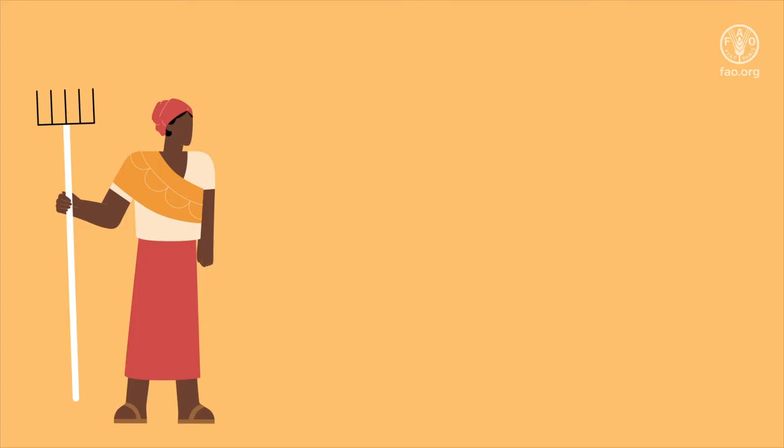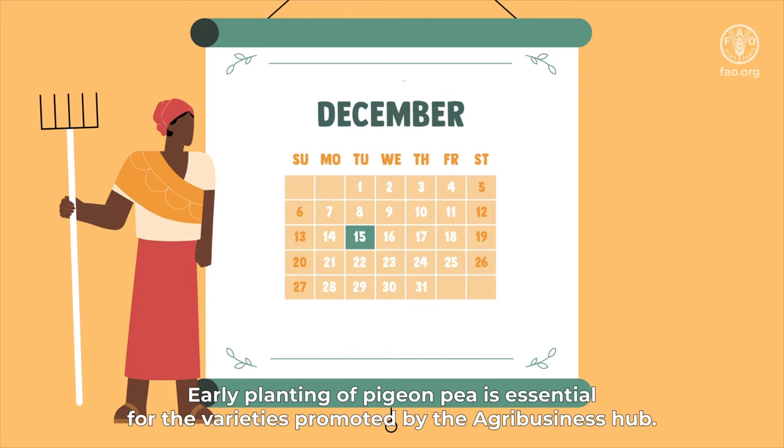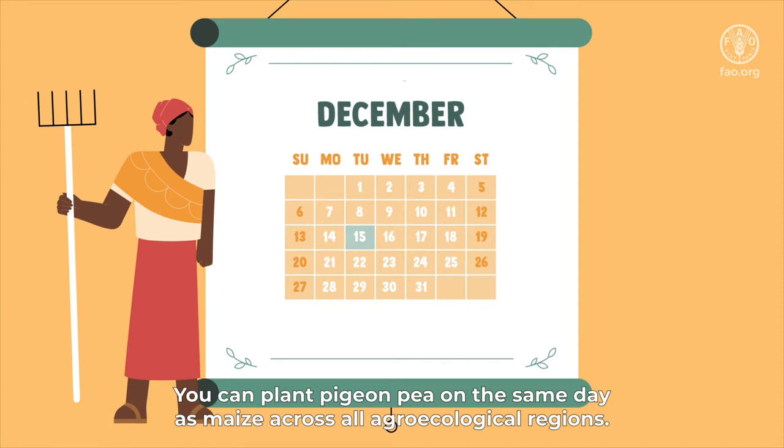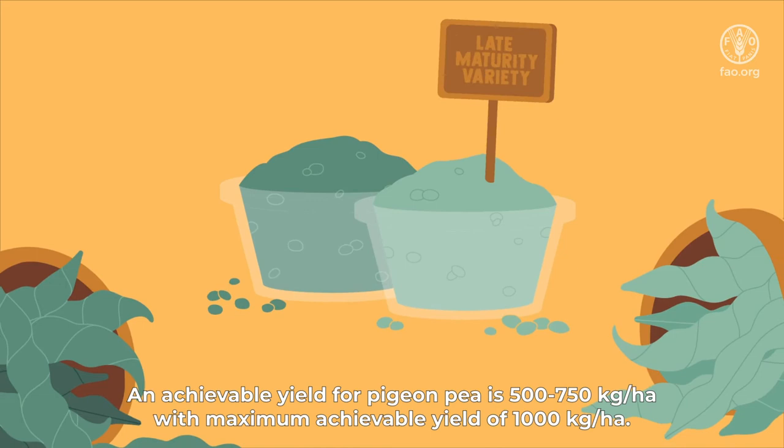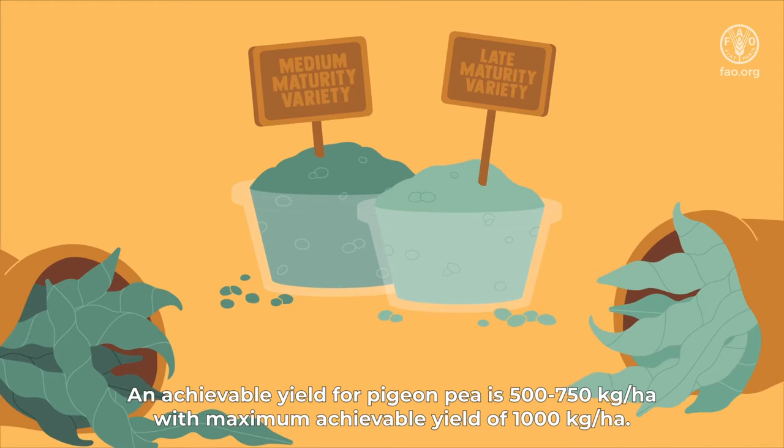Early planting of pigeon pea is essential for the varieties promoted by the Agribusiness Hub. You can plant pigeon pea on the same day as maize across all agroecological regions. An achievable yield for pigeon pea is 500 to 750 kilograms per hectare, with a maximum achievable yield of 1,000 kilograms per hectare.